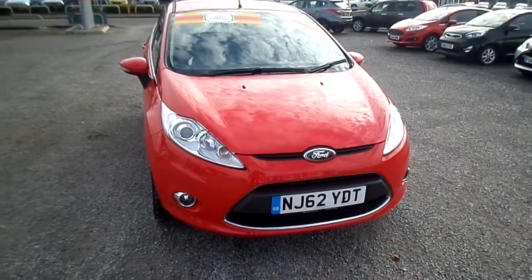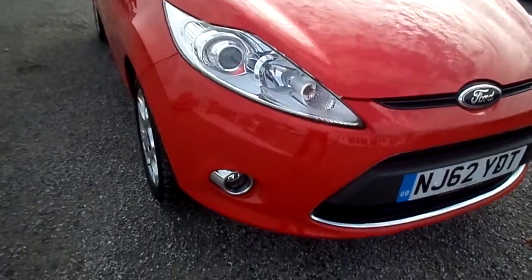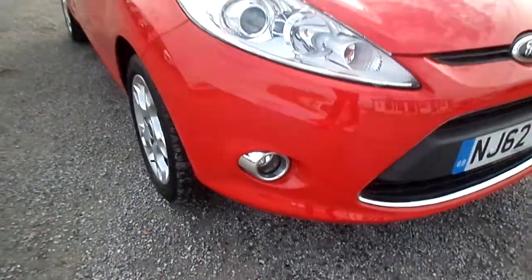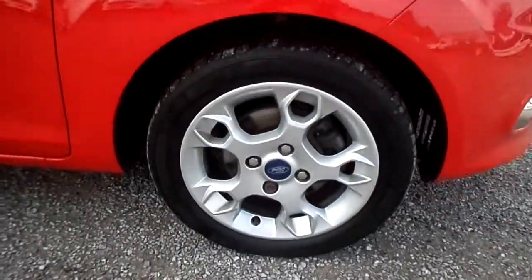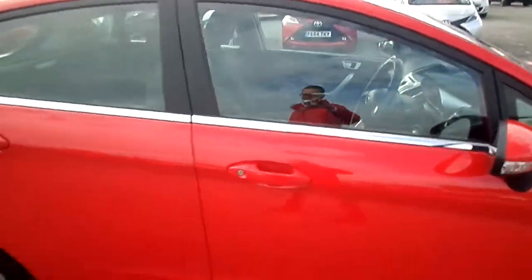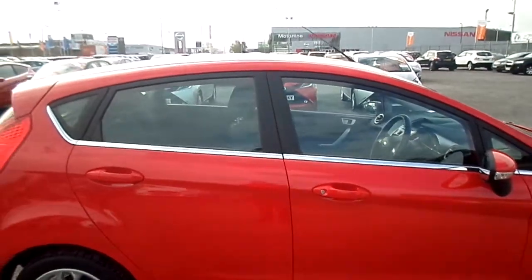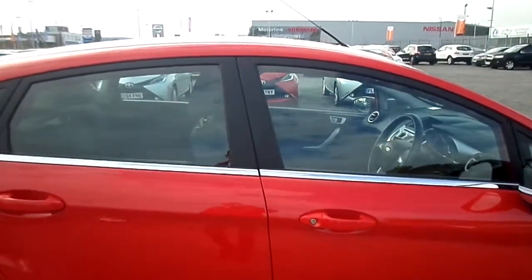To the front of the car, the ZTEC model comes with front fog lights as standard. You also get alloy wheels on the ZTEC as standard. Down the side you have chrome detailing down the doors, which sets the car off very nicely.